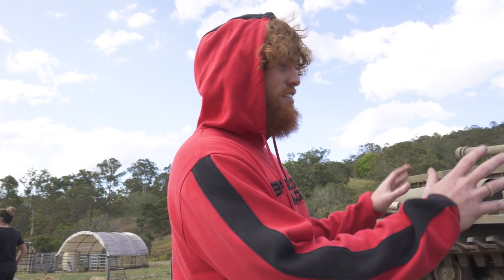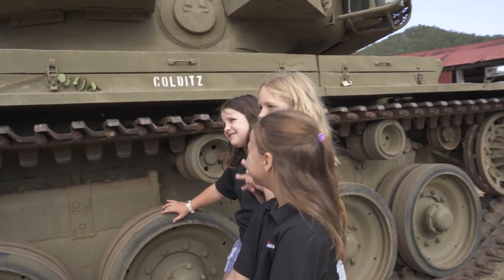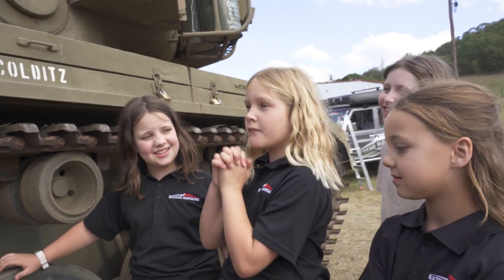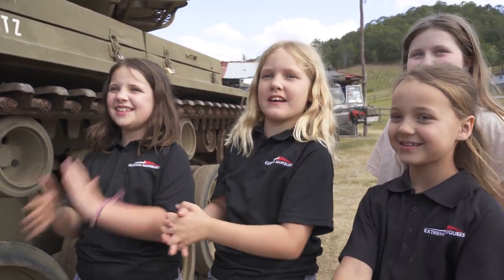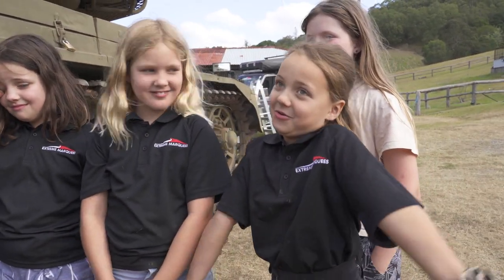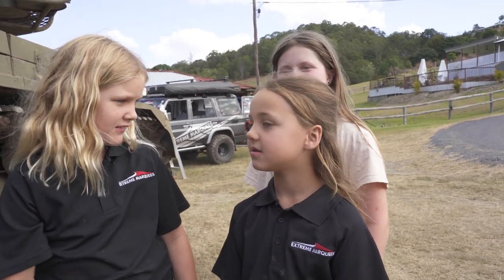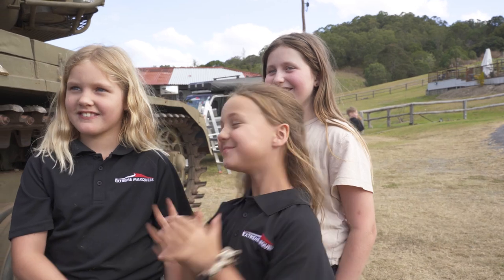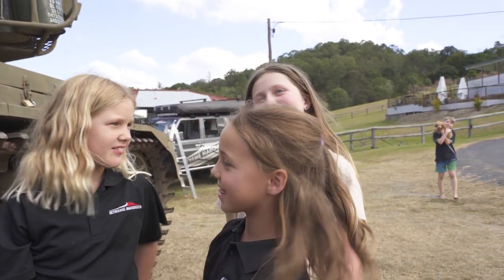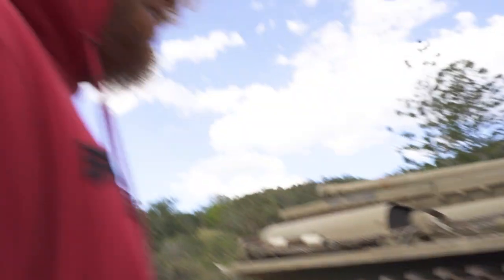So this tank here - what is the name that you would call it? The Carly tank. What about yourself? Probably the Tanktastic Xtreme Marquees tank. That's a good one. Mine was better though. Xtreme Marquees - whatever pops into your head. Tanktastic tank. The Xtreme Marquees tank. I love it. Awesome.